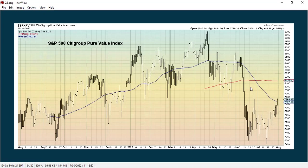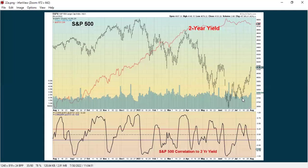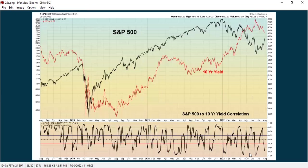Here's value, which has also been in a downtrend and is starting to pick up as well. Here's the S&P 500 to the two-year yield — when this gets really low, that means they have an inverse relationship, so if the S&P is going up, that generally means the two-year yield is going down, and vice versa. Here's the S&P to the 10-year yield, also having a pretty strong inverse relationship.